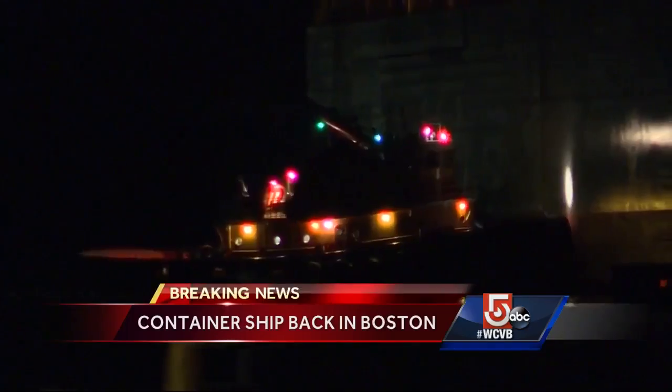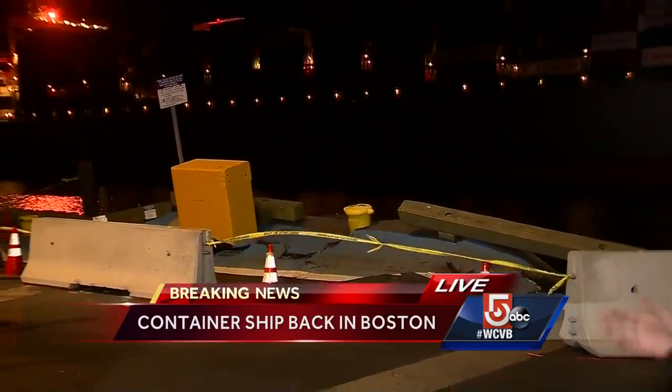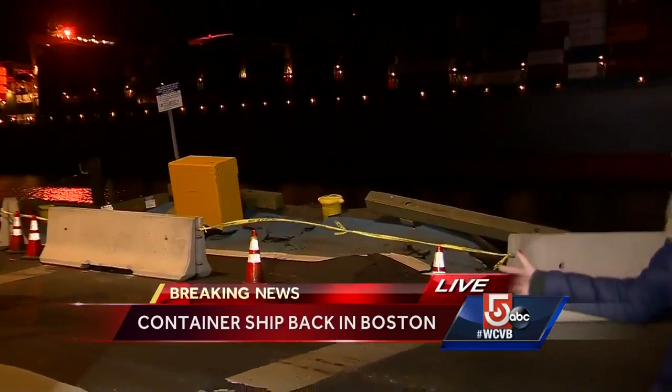It was actually supposed to sail to North Carolina. And back here live, you can see some of the damage that the ship caused when it floated through the channel — that has yet to be repaired. We hope to hear more from the Coast Guard later this morning.